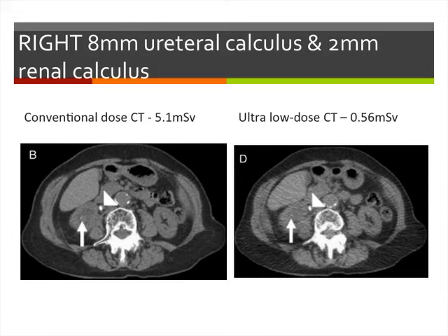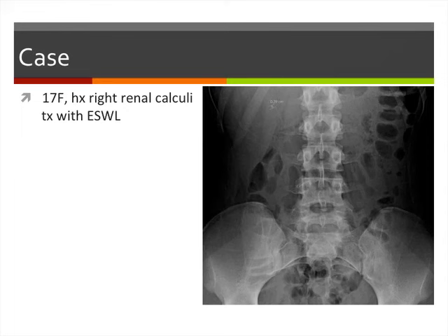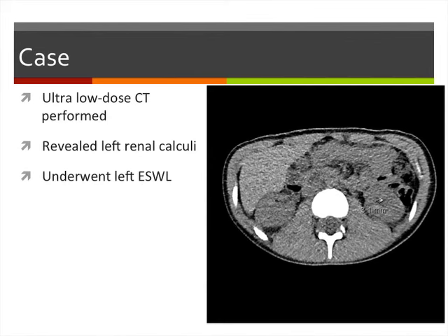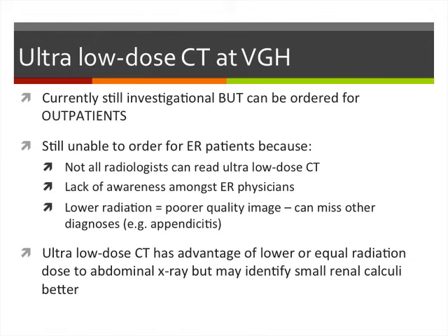A case at VGH: a 17-year-old girl with right-sided renal calculi treated with shockwave lithotripsy was still symptomatic at three months and had intermittent left-sided pain. Plain film showed no stones in her left kidney. Instead of standing her down, she underwent the ultra-low-dose CT protocol, which revealed a 3-millimeter left renal calculus. She then underwent left shockwave for that stone.